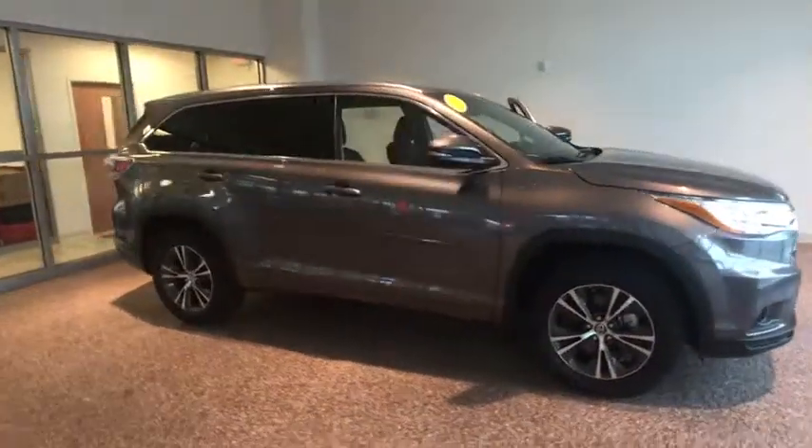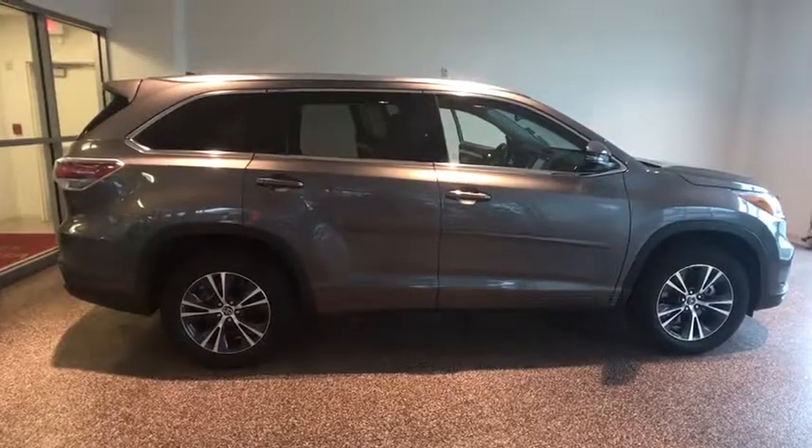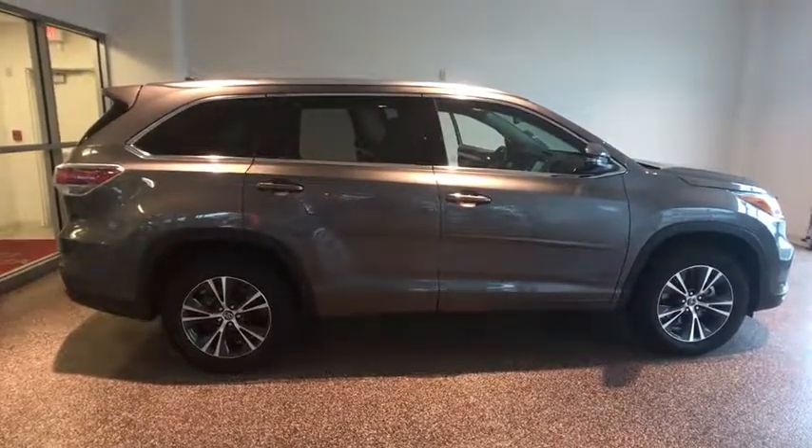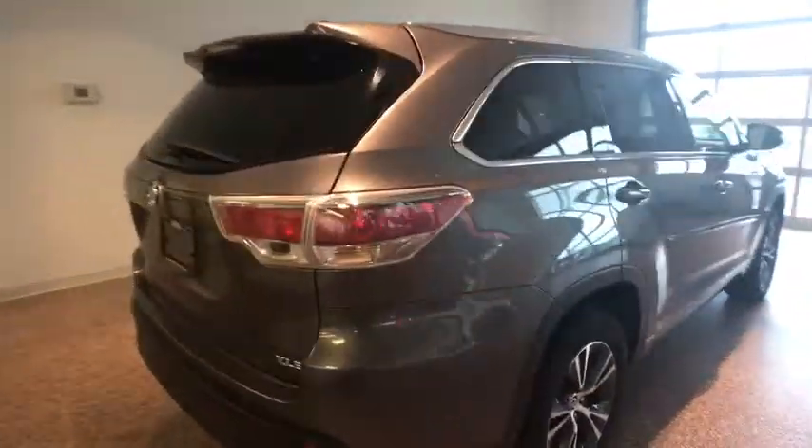The 2016 Toyota Highlander — the SUV that's thought of everything. The Highlander offers seating for up to seven and features Toyota's innovative center stow design. The second row bench seat folds away, leaving a pair of captain's chairs.